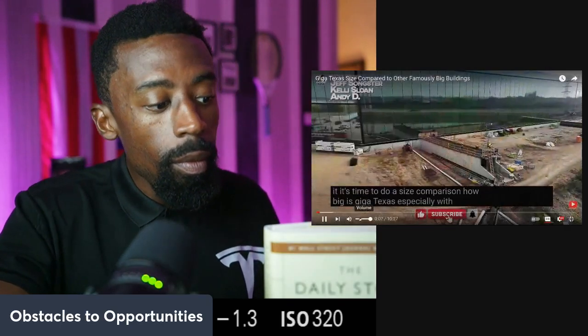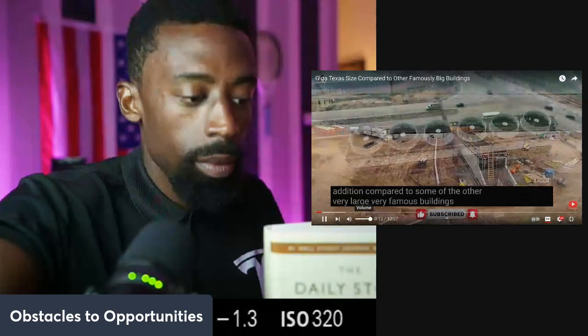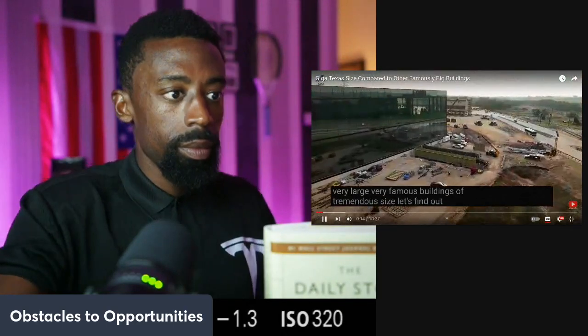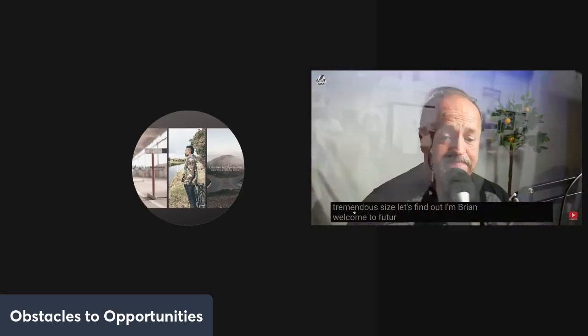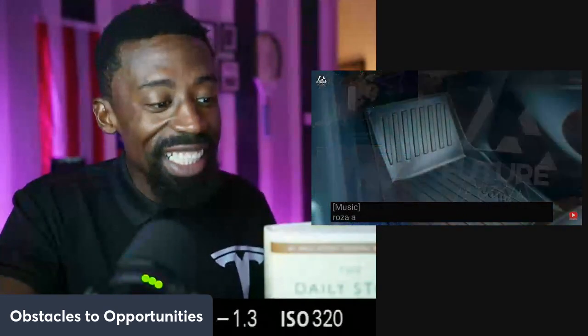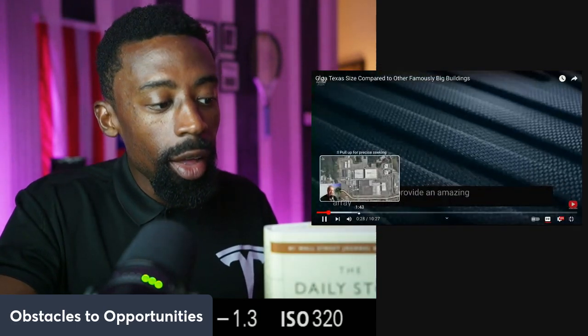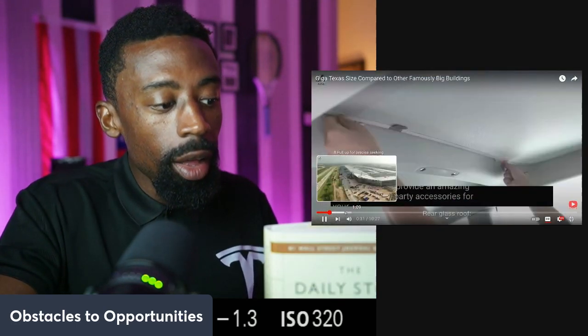It's time to do a size comparison. How big is Giga Texas, especially with the addition, compared to some of the other very large, very famous buildings of tremendous size? Let's find out. I'm Brian, welcome to Futuraza. A quick thank you to today's sponsor, Joa, who made this video possible. They provide an amazing array of third-party accessories for your Tesla.